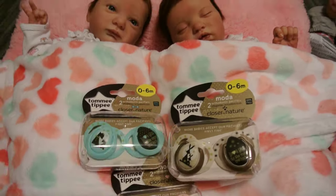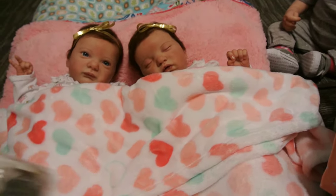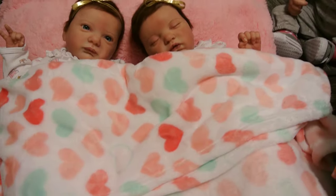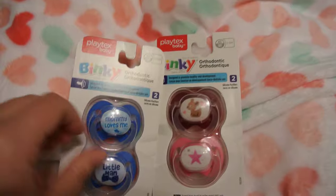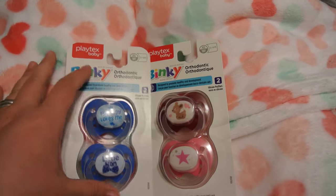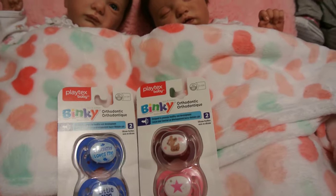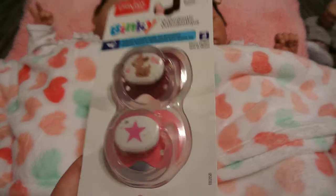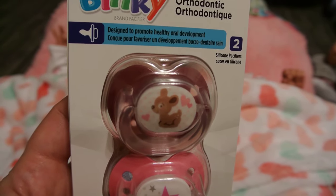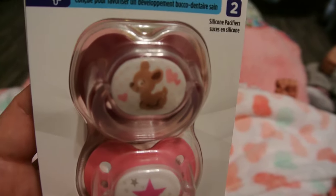Those are awesome. And then we got some of the new binkies at Babies R Us. I'm just going to slowly collect them because some of them I really didn't like. But I got this boy pack — it says 'Mommy Loves Me' and 'Little Man.' I'm going to go back and get some more. And then I got this little pack with a little fawn on there. Isn't she cute? And hearts and then stars. I just love them.